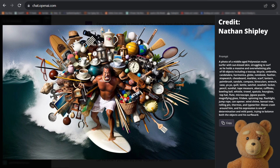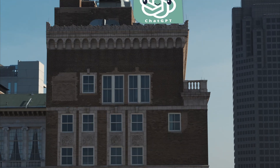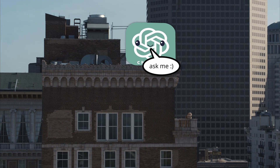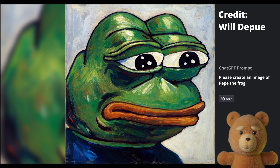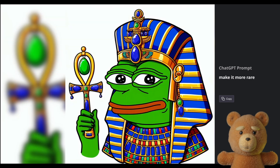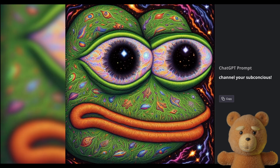If the Midjourney devs see this image, I bet they will look just like him. Since DALL-E is built on ChatGPT, here's another fun thing you could do: you could ask ChatGPT to generate Pepe the Frog and then ask it to make it more strange and more weird over and over — make it more rare, even rarer, channel your subconscious, get weirder, get rarer, get strange.